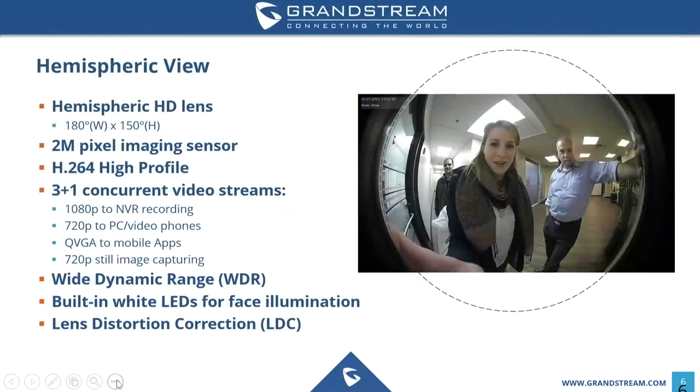A defining feature of the GDS 3710 is the hemispheric view, which allows 180 degrees wide by 150 degrees high camera view. This is an example of the GDS installed directly outside of our office — you can see down one hallway, all the way into the main entrance of the office building, all within one singular view.